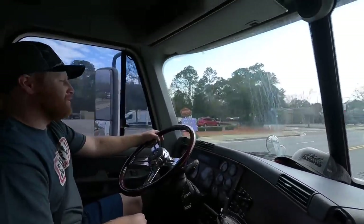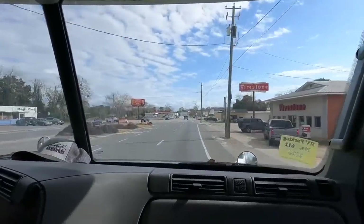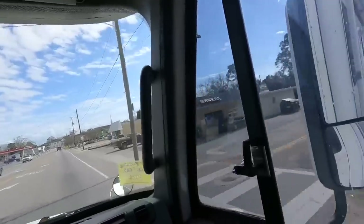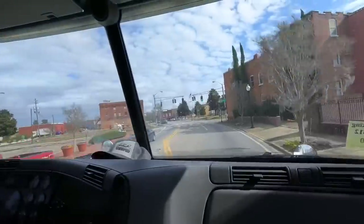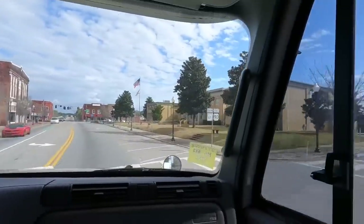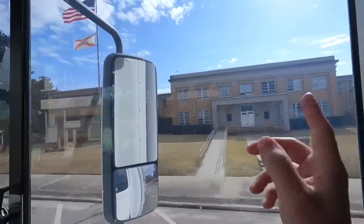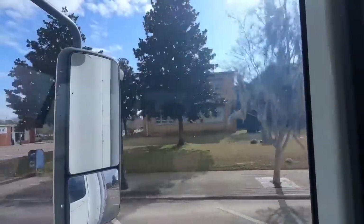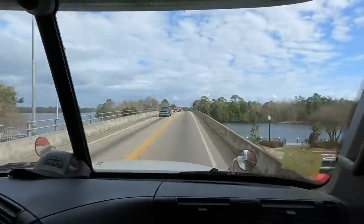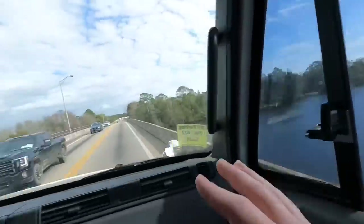We eat at Whataburger now. Well, if we could fit in the parking lot we could stop and get some donuts. This is beautiful downtown Milton. Hey, we got a new courthouse — they haven't moved yet but that's the old courthouse now. And there's the Blackwater River.